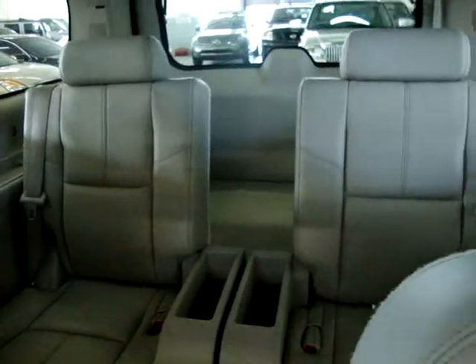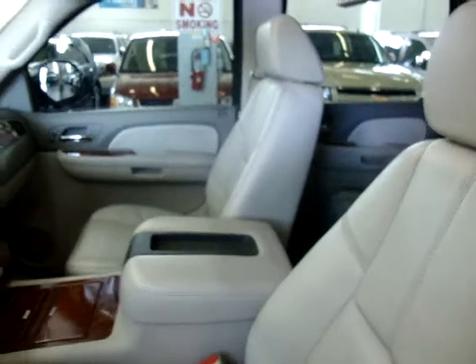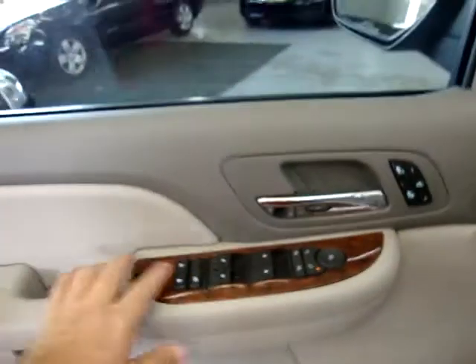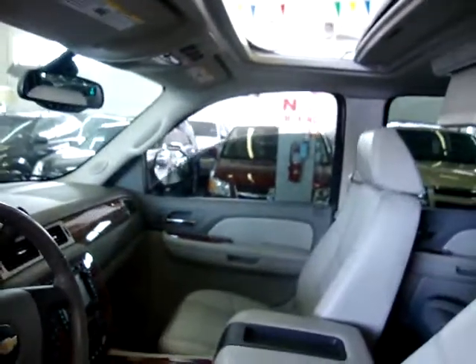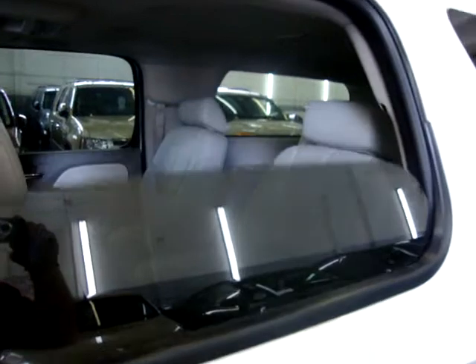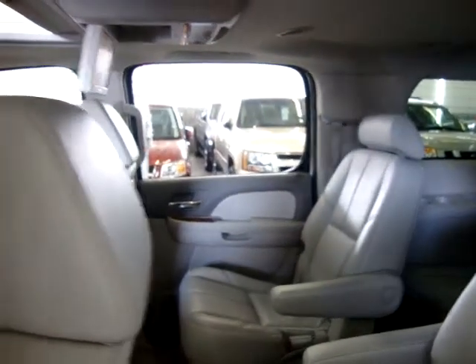We've got rear AC here for the middle row passengers and also for the rear row passengers. In this vehicle we actually have triple buckets — buckets in the rear, buckets in the middle, and buckets in the front. The driver's side window is one-touch — as you can see, it is tinted. Passenger side is also one-touch; you don't have to hold the switch. Left rear and right rear windows also operate the same way. We've got curtain side airbags on the front post for the driver, the middle post for the driver's head, and also for the rear passengers.